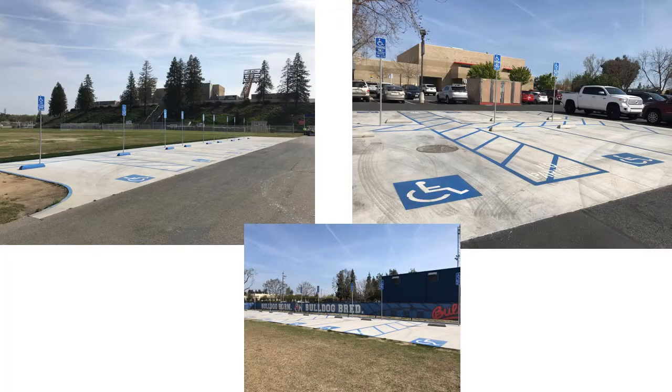We began our analysis of Bulldog Stadium from the exterior, first focusing on the parking lots and the structures provided. In the white lot on the west side of the stadium, there are nine paved ADA parking spots. In the blue lot on the south end, there are only eight paved ADA spots, and in the red lot on the east side, there are eight paved ADA stalls.